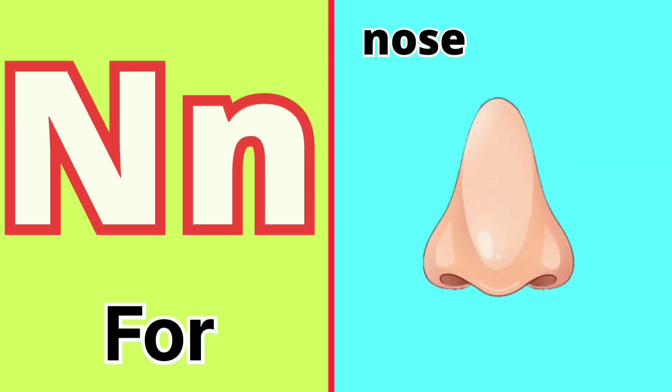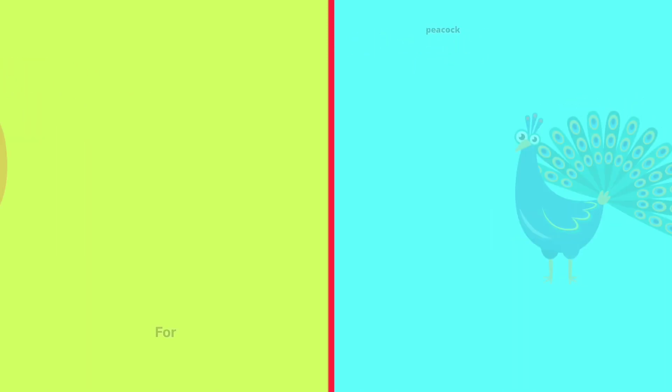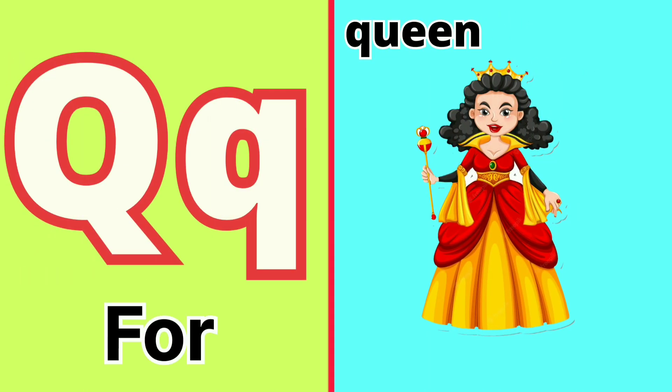N for Nose, O for Orange, P for Peacock, U for Queen.